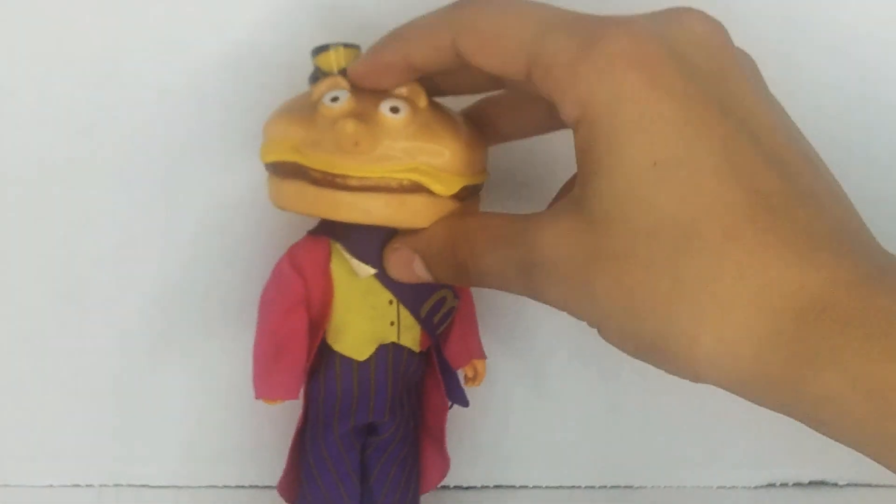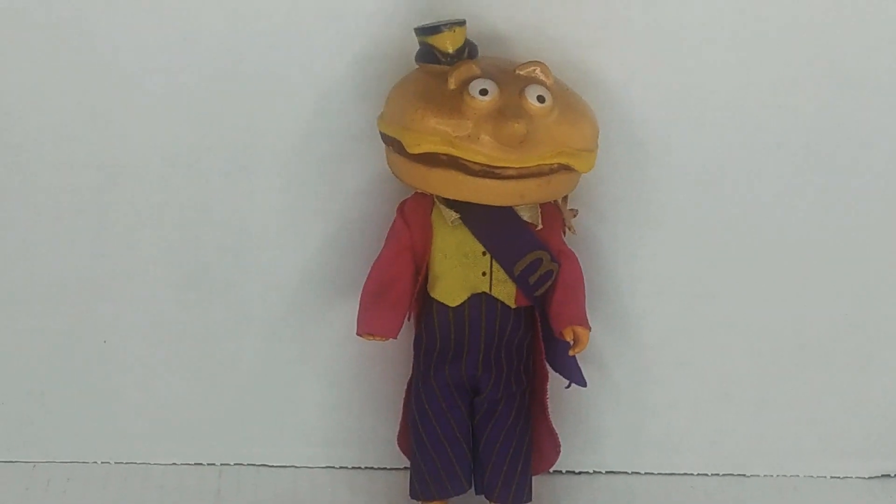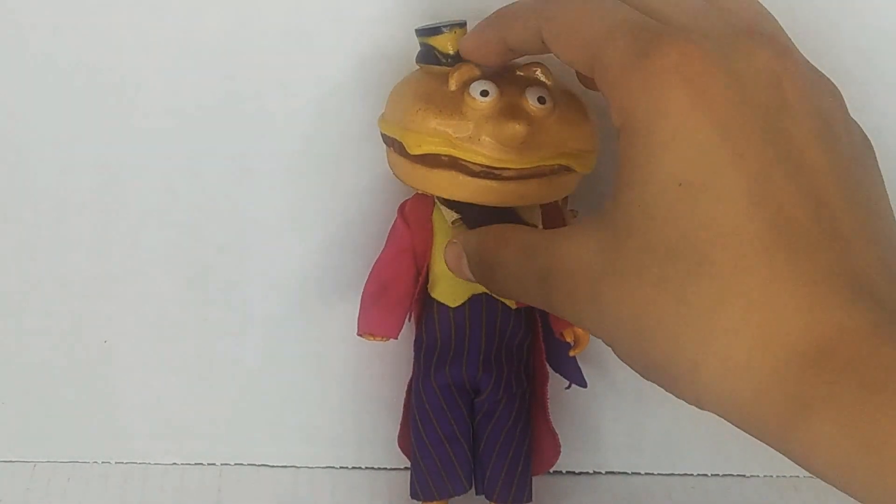I picked it up for a dollar. I hadn't seen one before that, but I'm looking for more of them. I hope to get the Hamburglar eventually. And yeah, that's the hap.